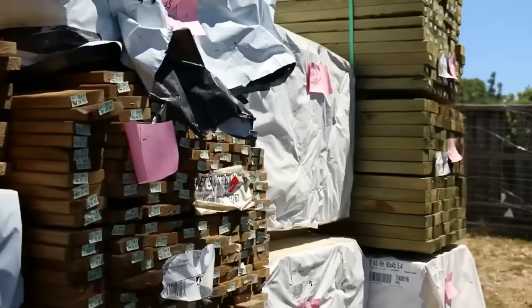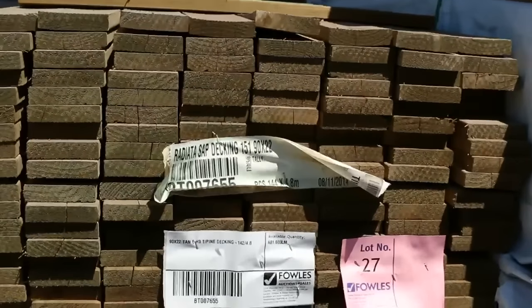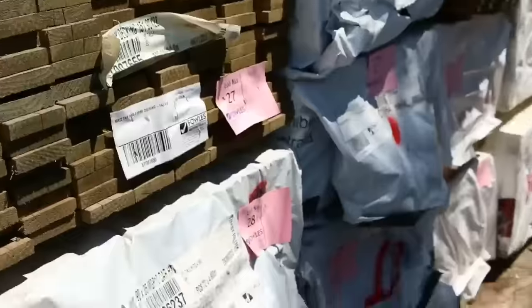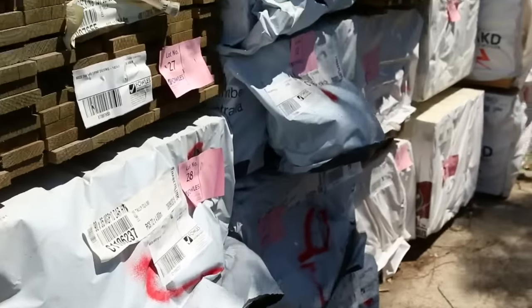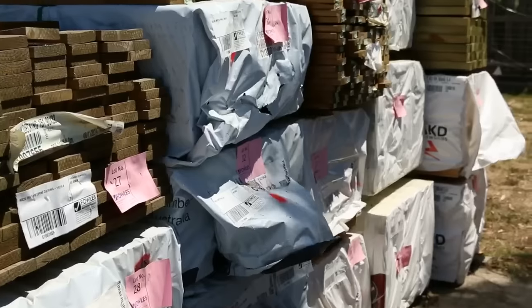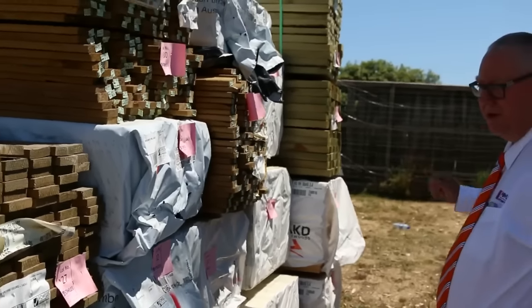On the other side here, we've got a bit of treated pine decking in the front of the row - raw treated pine decking. Then we've got a bit of framing pine out of Mount Gambier. I can see some 90x35 M10, some 70x35 MGP12. Good range of product there and a bit more treated pine in the back.